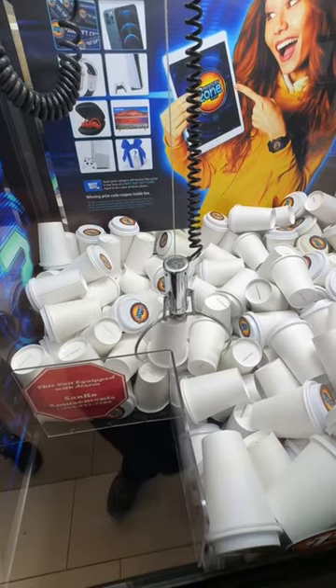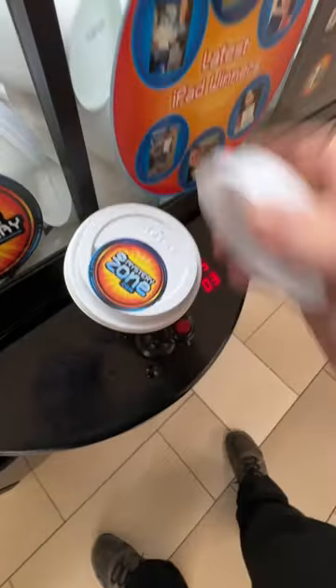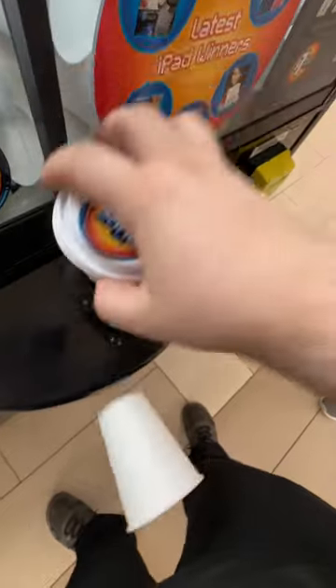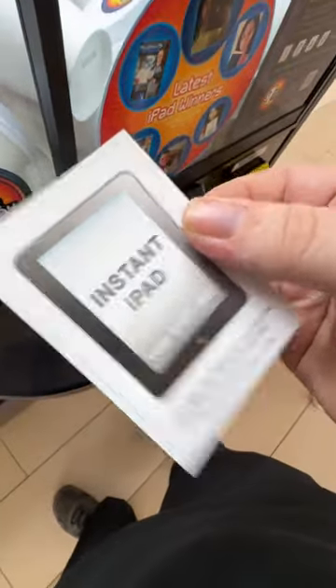Absolutely not what we need. We're looking for the S. Now let's find what's inside this cup. You think it's going to be the letter we need? I don't think so. Inside of this cup, we have a cup, and inside of this cup, we have an instant iPad.